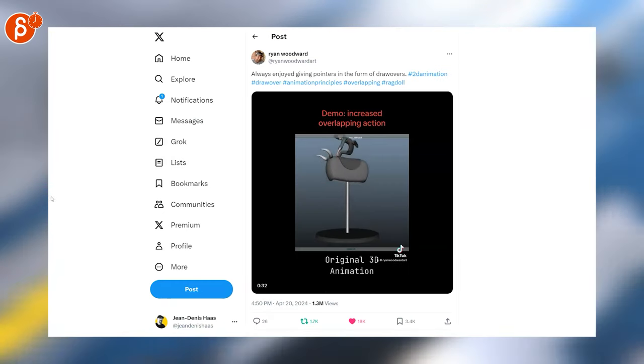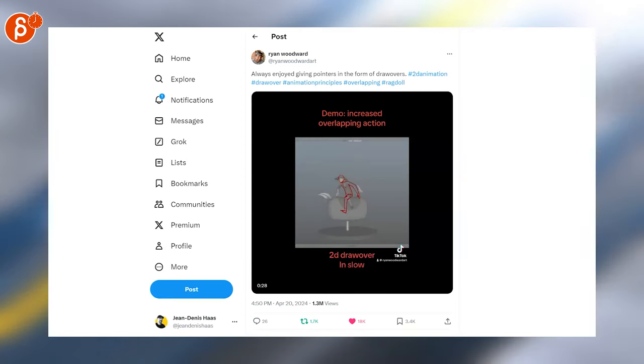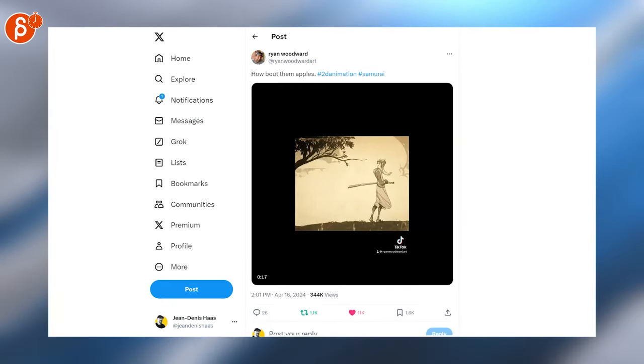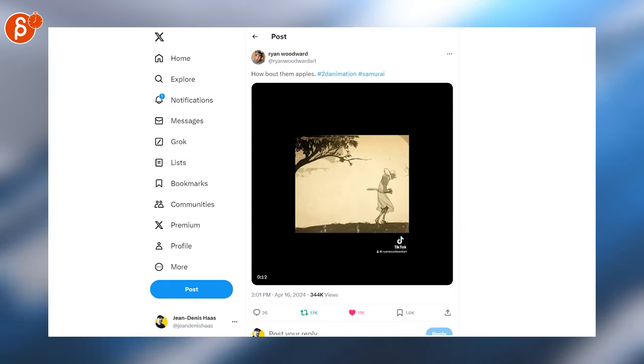Here's another one where he does a draw-over, so you can see the original 3D animation and then he adds his draw-overs in slow motion as well. It's awesome, I love it — you can always learn so much from him. Not done though, here's another one. This is awesome. Looks like he also has a TikTok, so you can check him on different accounts.